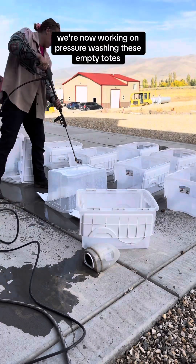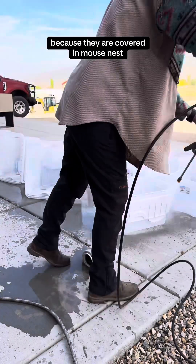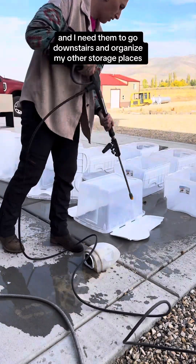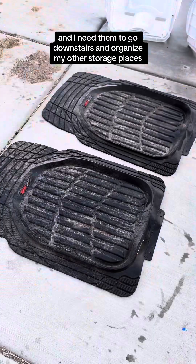We're now working on pressure washing these empty totes because they are covered in mouse nests. I need them to go downstairs and organize my other storage places.